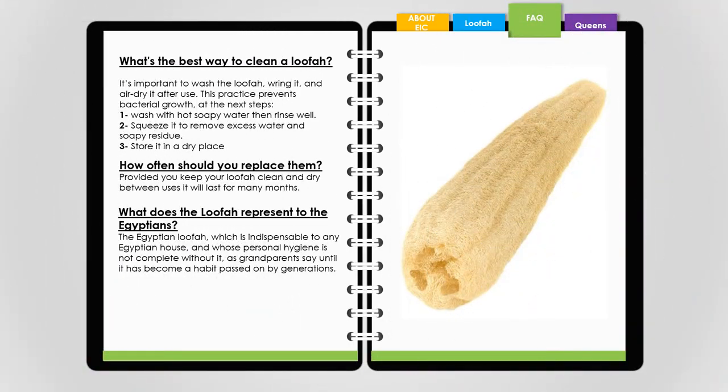What's the best way to clean a loofah? It's important to wash the loofah, wring it, and air dry it after use. This practice prevents bacterial growth. Steps: 1. Wash with hot soapy water then rinse well. 2. Squeeze it to remove excess water and soapy residue. 3. Store it in a dry place. Provided you keep your loofah clean and dry between uses, it will last for many months.